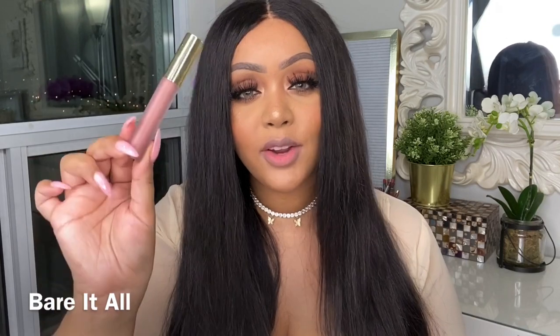The next shade is the Hydro Matte in Bare It All. Here it is — a beautiful, kind of light nude color with an undertone of light brown, sort of peachy, warm brown. Absolutely beautiful. I can get away without a lip liner, though I'd prefer to add one for a little more depth. It's very similar to Everything Nice, but just a slight bit lighter.